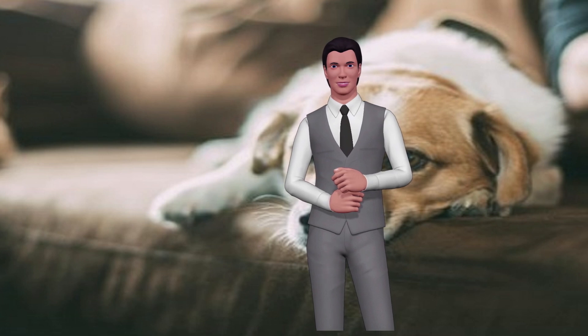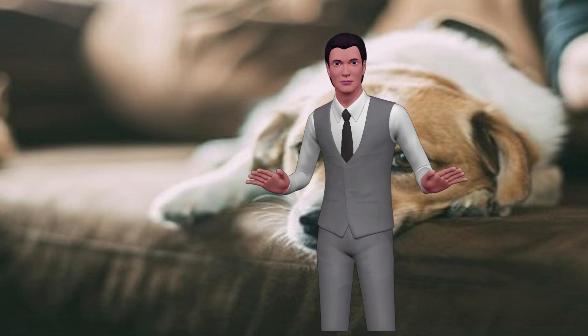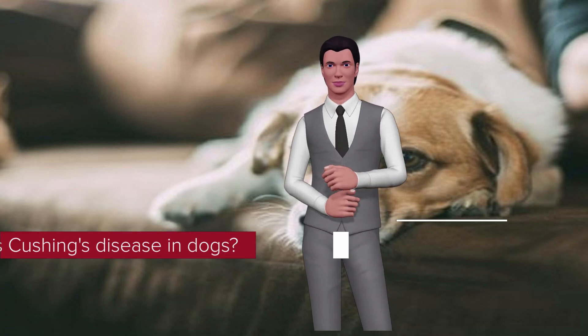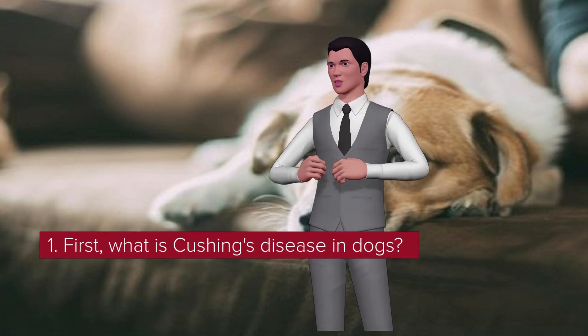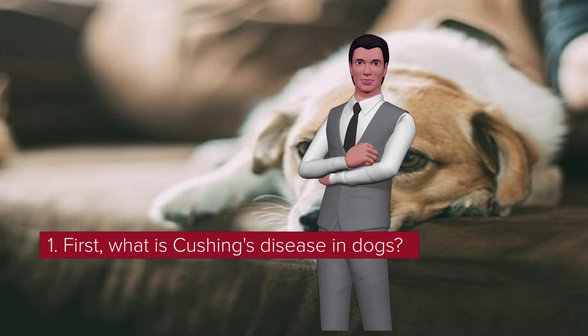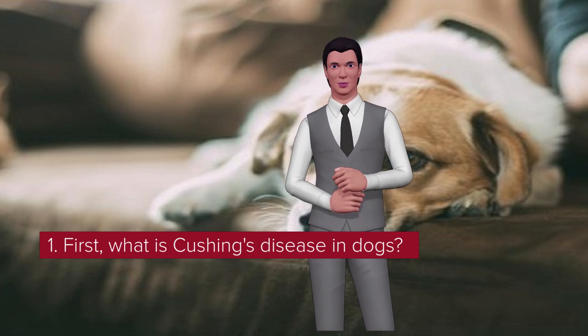First, what is Cushing's disease in dogs? Dogs with Cushing's disease have a problem with their adrenal glands — two small glands located in front of each kidney. The most striking symptom in the disease is excessive urination and simultaneously drinking huge amounts of water.